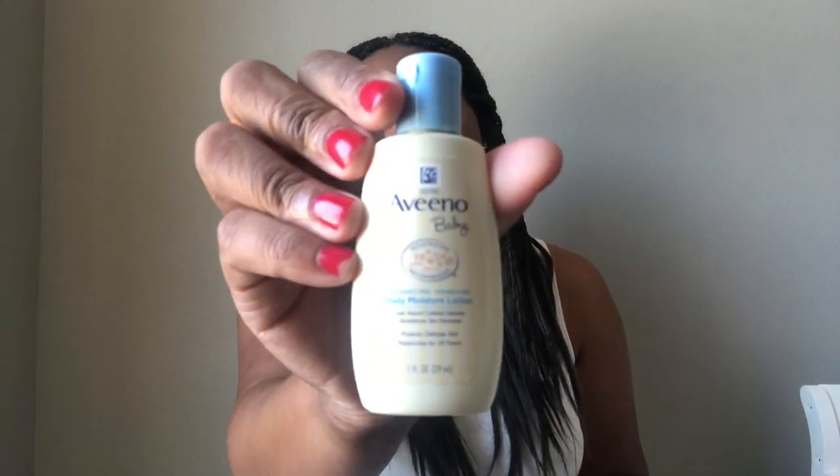Then there are sample sizes of Johnson and Johnson Bedtime Bath, which I love the smell of — I want some for myself, I absolutely love this smell, so I will be buying that for sure. And then they have the Aveeno daily moisture lotion, a sample size. I've never used this on my children but it's worth a try.